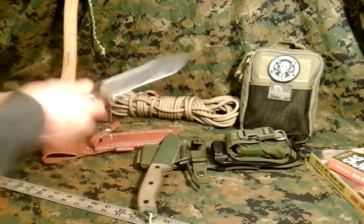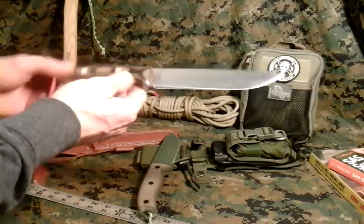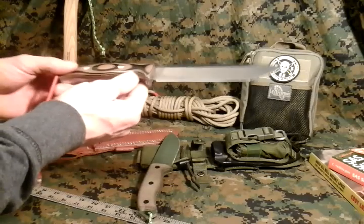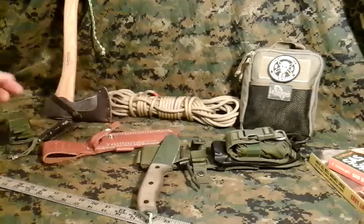In my research I read that G10 was originally made for electronics. It wasn't even made for knife materials — it just so happens that it turns out to be a great knife material.